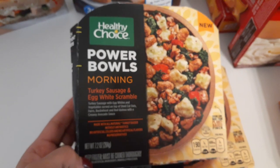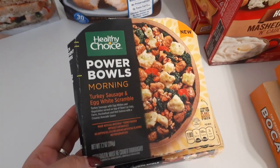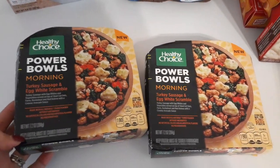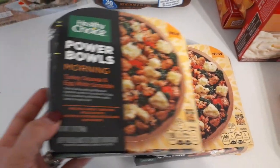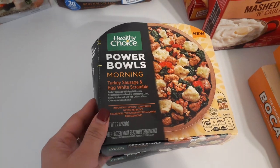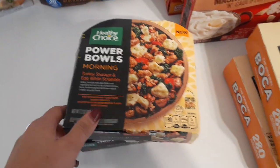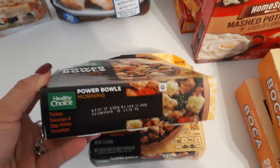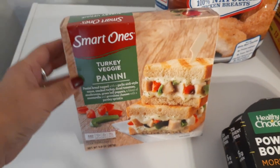I picked up two of the Healthy Choice Power Bowls — turkey sausage and egg white scramble. I don't know what I was thinking only picking up two because I usually haul six or eight of these. I thought these were the pesto bowls but they're not — these are the actual good ones, which explains why they totally sold out. Expiration date is best by January 11th, 2020.